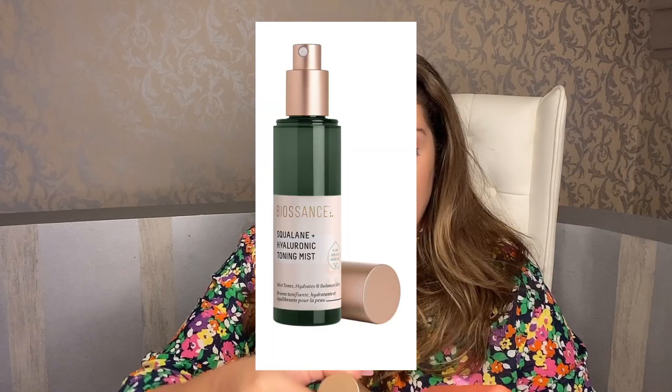Category number three is really just a packaging change, not a product change — that is the toning mist. For example, the Bioma Balancing Toning Mist, which has ceramides, squalene, hyaluronic acid, and probiotics — it's a hydrating toner in spray form. Similarly, the Biosans Squalene Hyaluronic Acid Toning Mist is also a toner in spray form. Sometimes you also get toners with niacinamide or retinol.